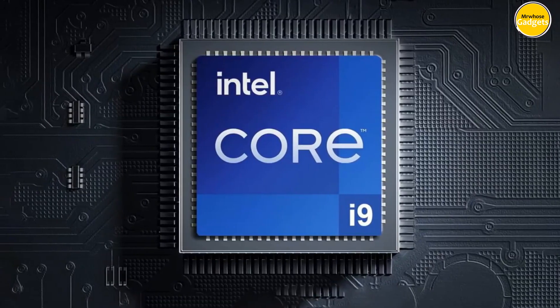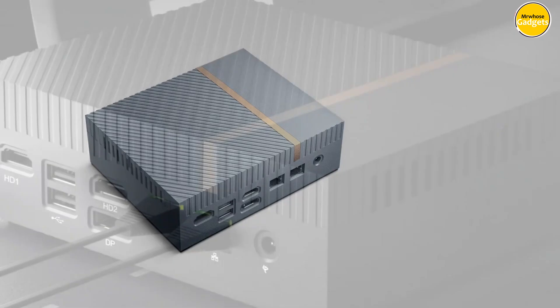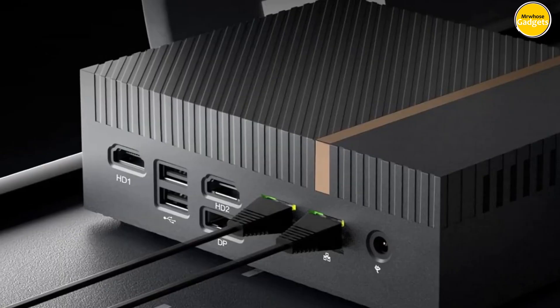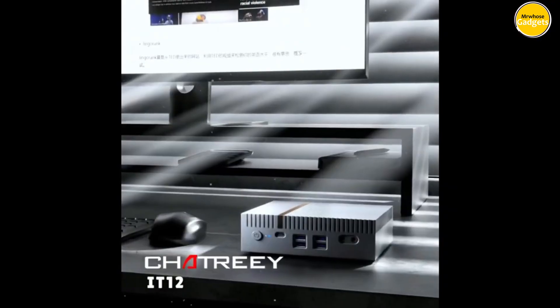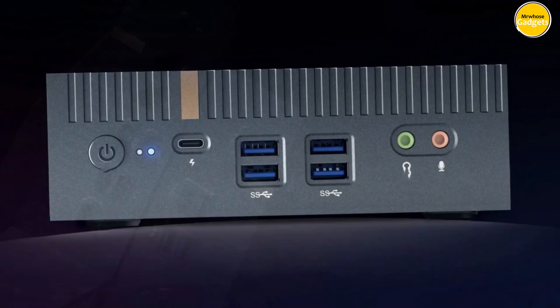With 2x 2.5G Ethernet and support for operating systems from Windows to Linux, your connectivity options are limitless. With Wi-Fi 6 and Bluetooth 5.0, you'll stay seamlessly connected to your devices. The IT12 supports PCIe 4.0 SSDs and up to 64 GB of DDR4 memory, along with additional SSD and HDD slots, making your storage future-proof. The IT12 Mini PC supports up to four displays simultaneously, with options for 2x8K and 2x4K output, giving you the ultimate multitasking experience.